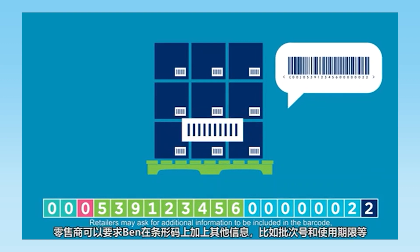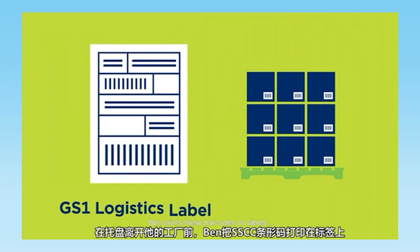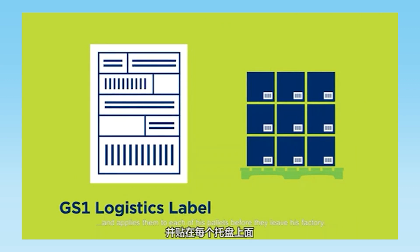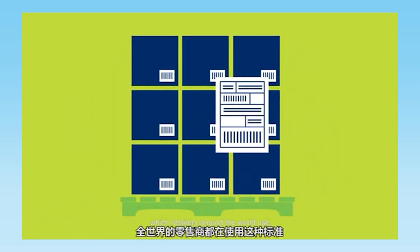Retailers may ask for additional information to be included in the barcode, such as batch numbers and expiry dates. Ben prints these barcodes on labels and applies them to each of his pallets before they leave his factory. There is a standard format for these labels called a GS1 logistics label, which retailers around the world use.